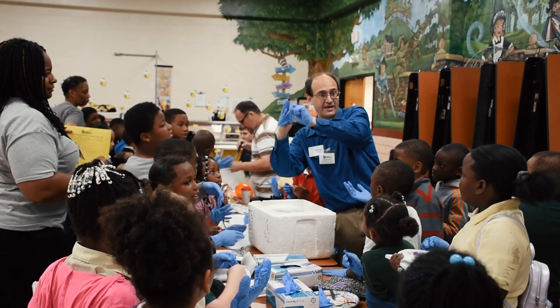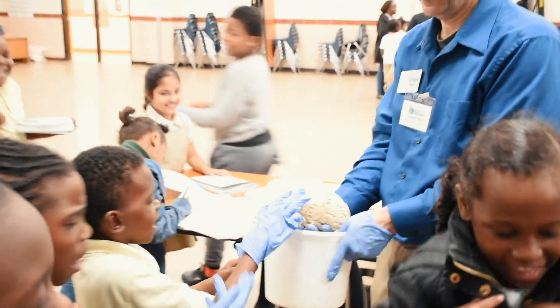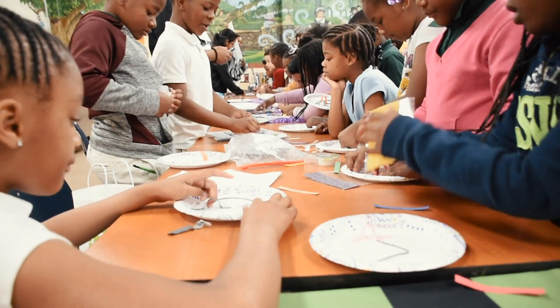We have exhibitors in the STEAM field — scientists, technology, engineering, arts, and math. We have some of the exhibitors showing them actual brains today from Georgia Tech and Georgia State. We also have engineers here actually showing them what it looks like to be able to take a phone apart and put it back together.